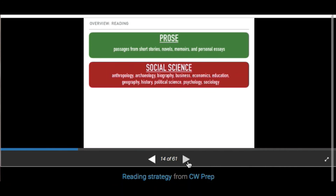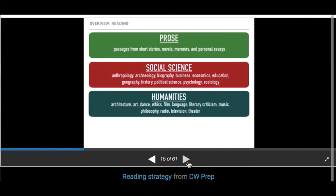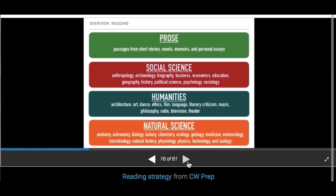Social Sciences covers anthropology, archaeology, biology, business, economics, education, geography, history, political science — it's typically going to be something about a historical event or historical figure. You either love it or hate it. If you love history, by all means start with this one. It tends to be a higher reading level. Humanities is typically about art, architecture, dance, ethics, film, language, literary criticism, music, philosophy, radio, television, and theater — also tends to be higher reading level and may have split passages.